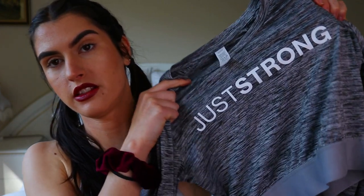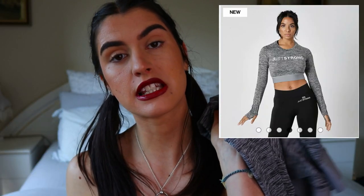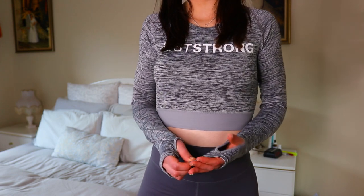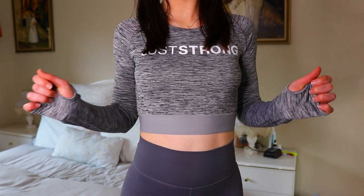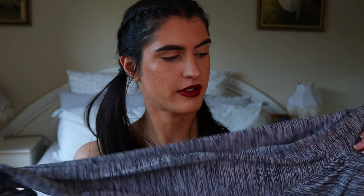Now here's the long sleeve shirt I mentioned — this is by the brand Just Strong. It's called the Grey Melange Long Sleeve Crop Top, retailing for $40.77 Australian at the moment, usually $54. I needed something long-sleeved because it's been freezing cold getting up for the gym in the morning here in Australia. It has little thumb holes, it's a mid-length crop top, and it matches my steel grey Elite 11 tights perfectly.